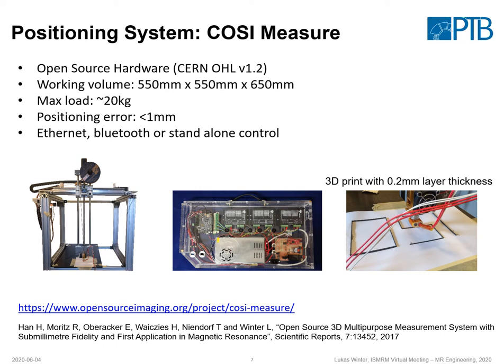The positioning system has a large working volume of more than half a meter in each dimension. It can carry heavy loads, which is important for heavier sensor configurations or extensions you might want to add. The positioning accuracy is in a sub-millimeter range, and 3D printing of components is also possible, as demonstrated on the right-hand side. The system can be controlled by Ethernet, Bluetooth, or can also work stand-alone.